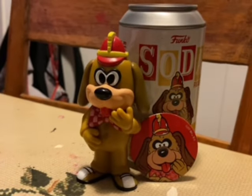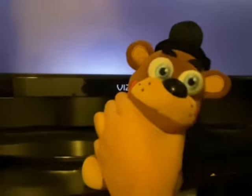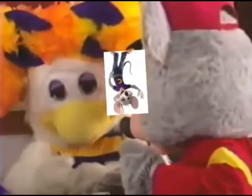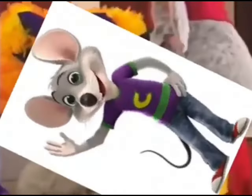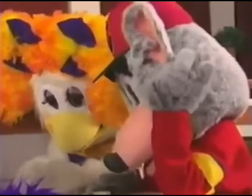Collectible merchandise — you know it, you love it, you might even own some. And depending on if you've watched this channel before, you probably like Chuck E. Cheese. So I'm going to talk about some of the worst and best Chuck E. Cheese merchandise today.